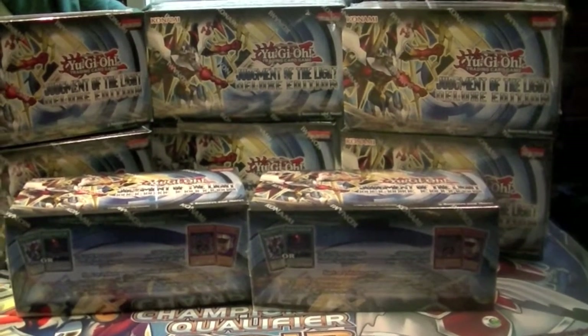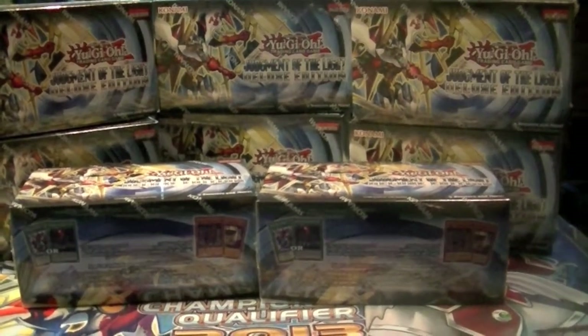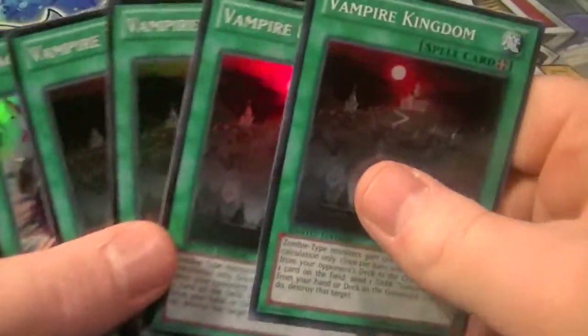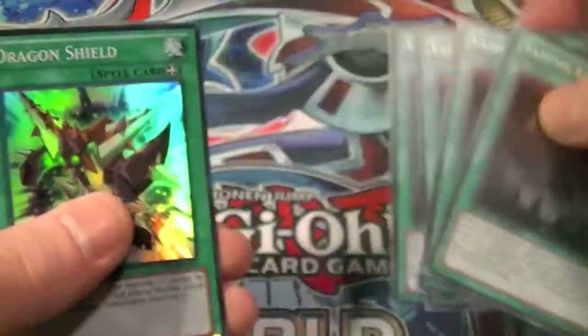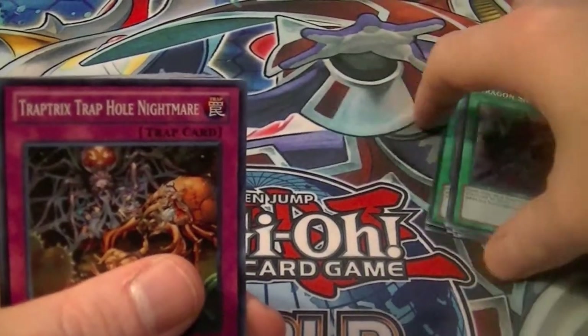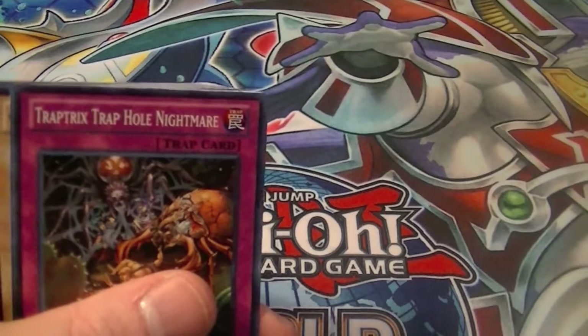I'm going to break these 8 individuals down and get started. So for the recap, I got 4 copies of Vampire Kingdom promo, 4 copies of Dragon Shield, and for the actual holo pulls from the case: